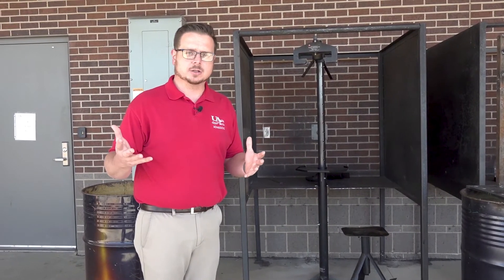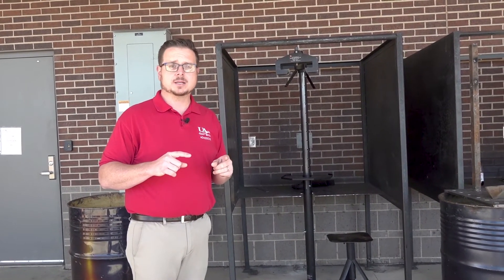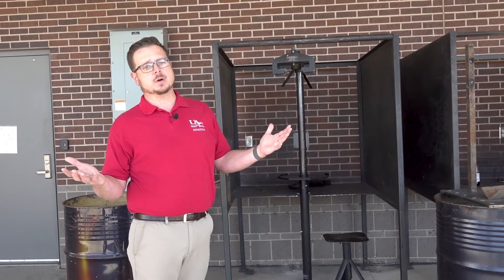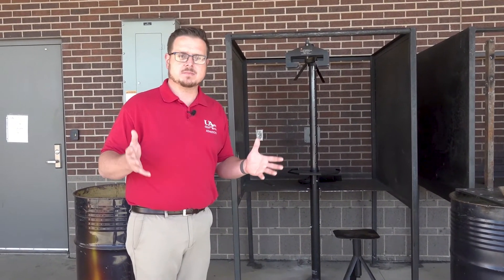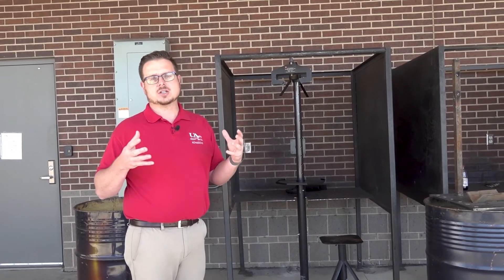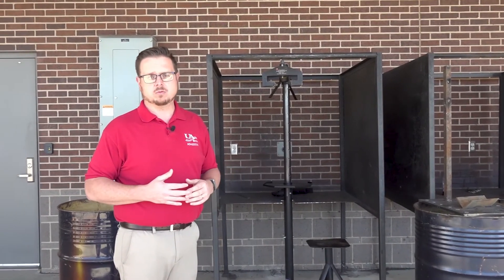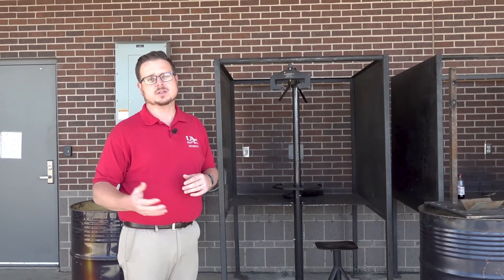In that last semester, students can choose to take advanced welding. It's in advanced welding that they decide — for example, 'I'm going to be a pipe welder.' They get to spend an entire semester working on and passing the certification welding tests they need to be certified in whatever area of welding they plan on going into in their future.